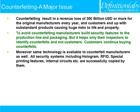All security systems including hologram, RFID, special printing features, internal circuits, etc. are successfully copied by counterfeit manufacturers.